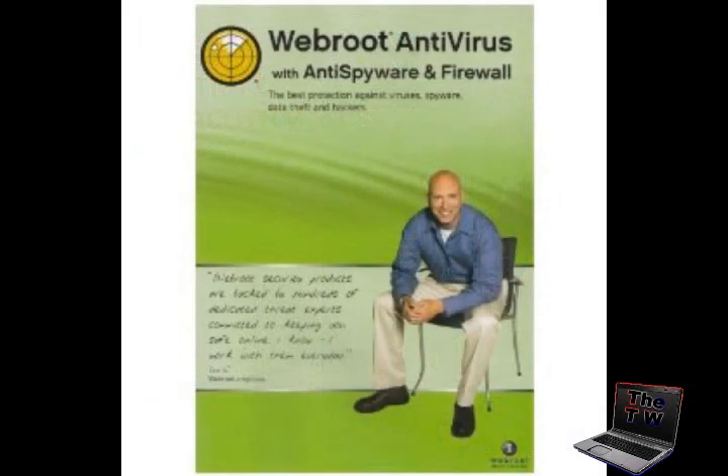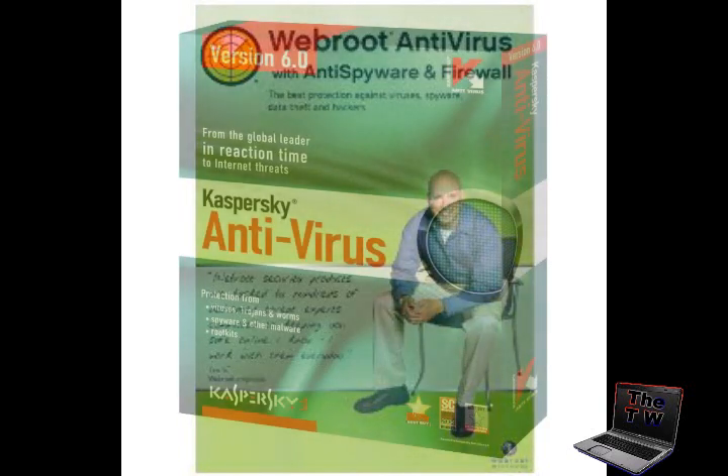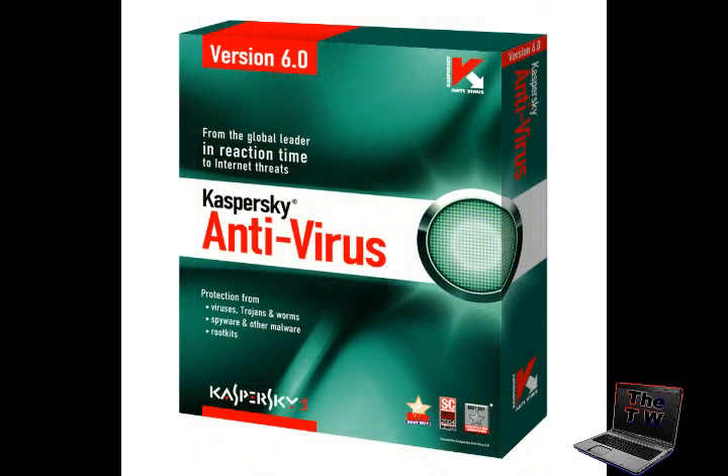Coming in at number three is Webroot Antivirus 6, a solid product from Webroot Software. This is a top-three contender because it not only includes sophisticated antivirus components but also includes a full version of Spy Sweeper anti-spyware software. So that's pretty good.